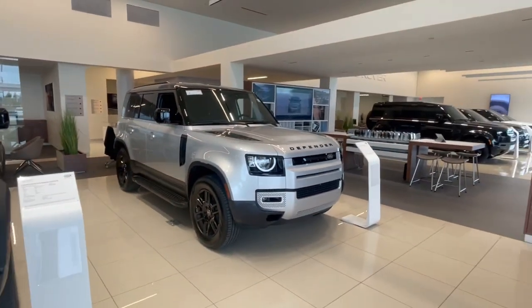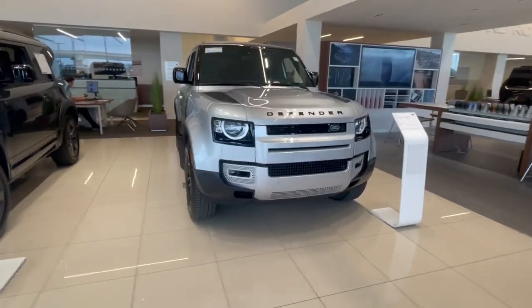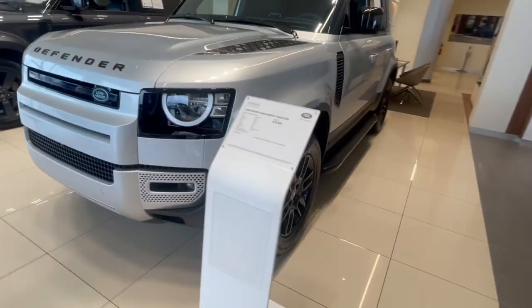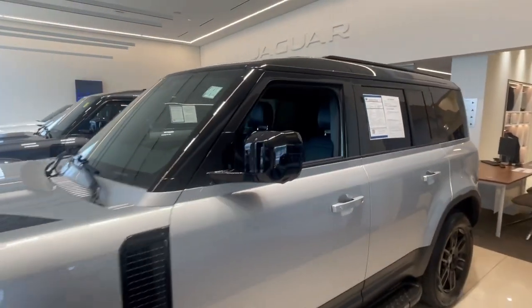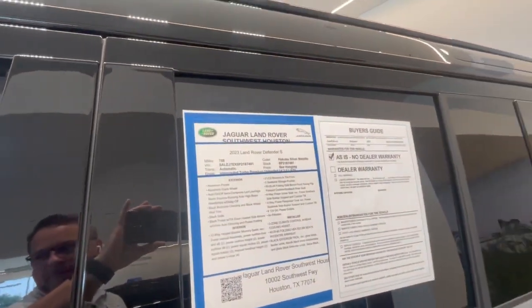I've got the Hakuba Silver Defender 110. It's got the black pack, selling it for $78,999. It has the running boards, black interior, and the mileage is in the hundreds as well — like 788 miles.